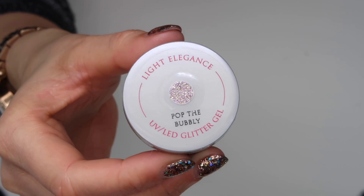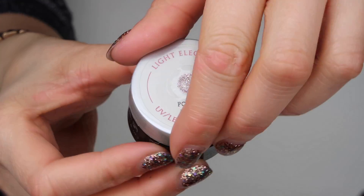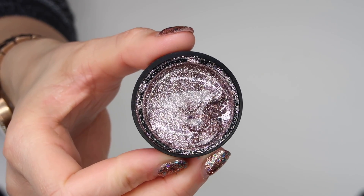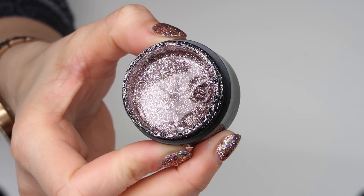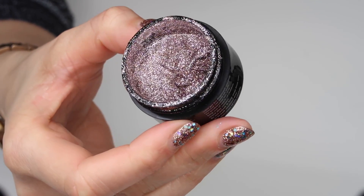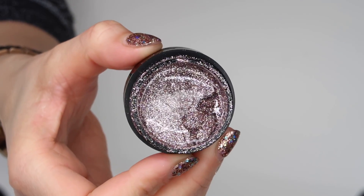The next glitter gel is Pop the Bubbly. This is a really pretty, soft mixture of a light gold, a silver, and a rose gold, with almost some pinky-purple flecks in it as well. This one looks great with nude pink and it's just really pretty — quite subtle but super sparkly.